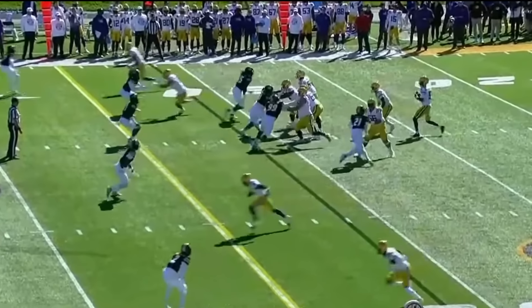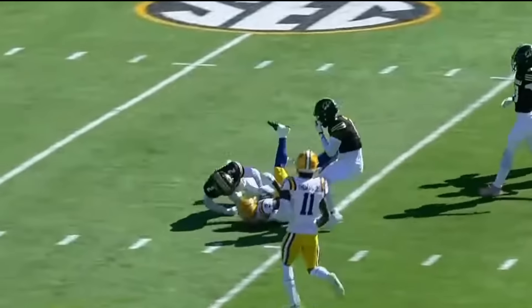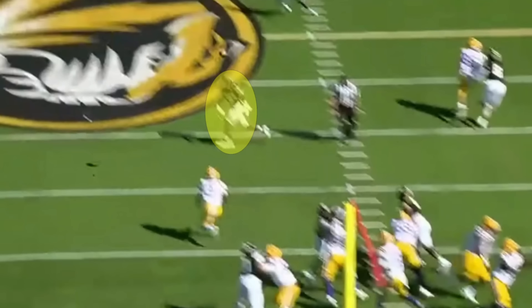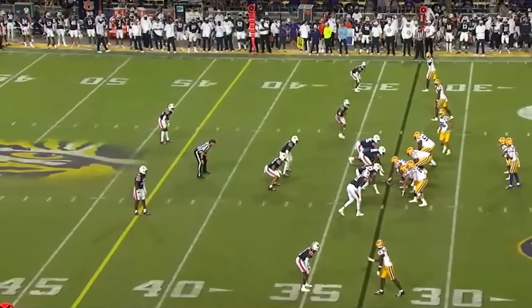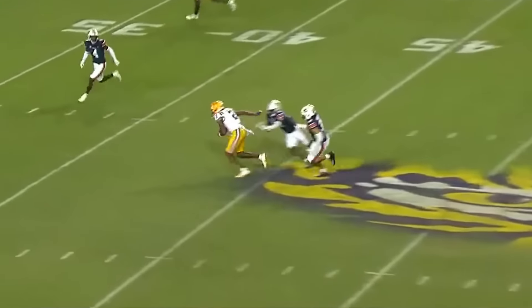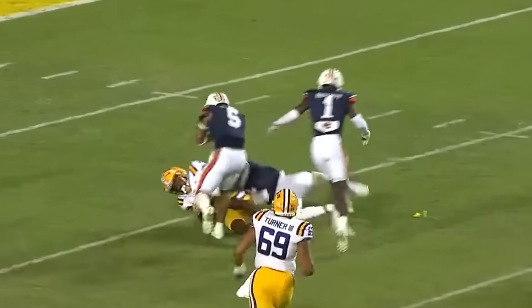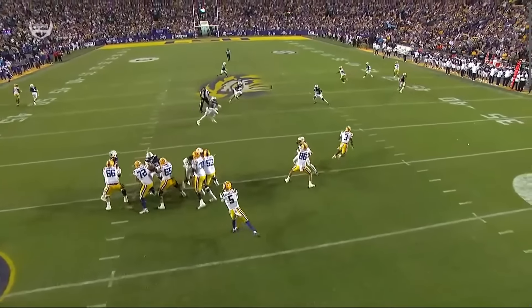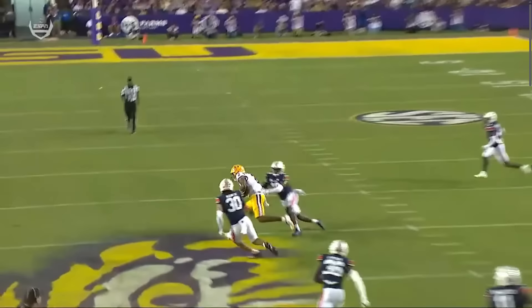Here's a play showing Daniels stretching the field vertically over the middle. Malik Nabors runs a seam route and Daniels just puts it in a great spot with touch on it — for the millionth time. If you put this ball too flat, the highlighted linebacker is going to be able to tip it or maybe pick it off. The fact that Daniels has enough timing to get this ball out with touch to layer it over that linebacker is great. Here's another seam throw where he stands tall in the pocket, layers the ball over a linebacker so it doesn't get tipped, and lets his receiver catch and run. He fit it right in between a group of three or four defenders.